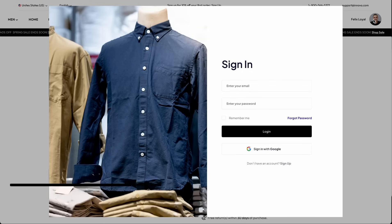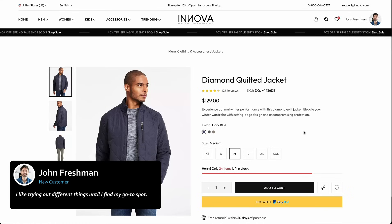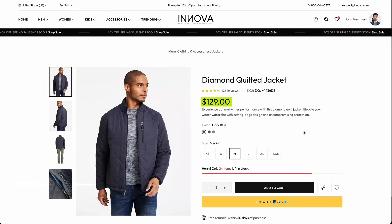Finally, for new customers such as John Freshman, who are just beginning their journey with us, the price remains at $129 as we gather more data on their preferences.